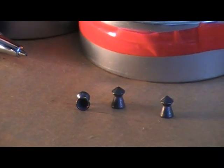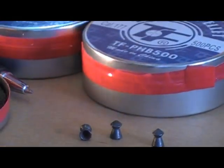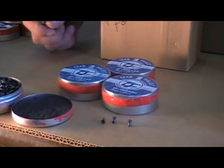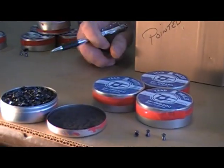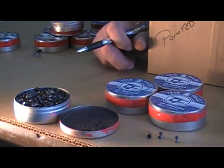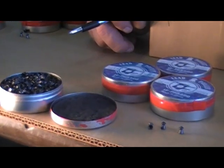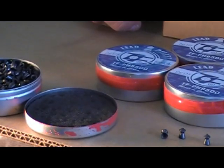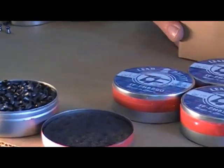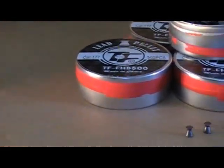The TechForce pointed pellets come in tins of ten — the heavy tens with padding. These pointed pellets weigh 8.58 grain, so you can get nice muzzle velocity out of them. They're great for outdoors. We've been carrying pellets for 25 years, and these are the top pellets on the market in the pointed category.